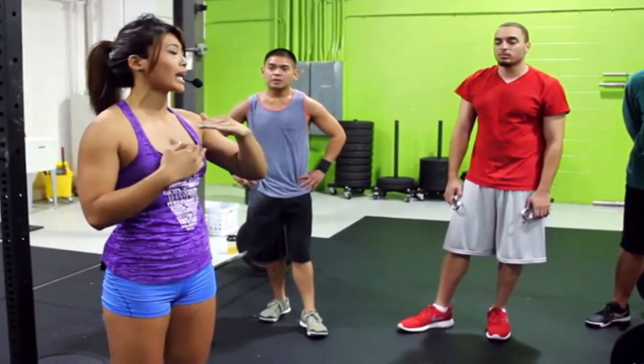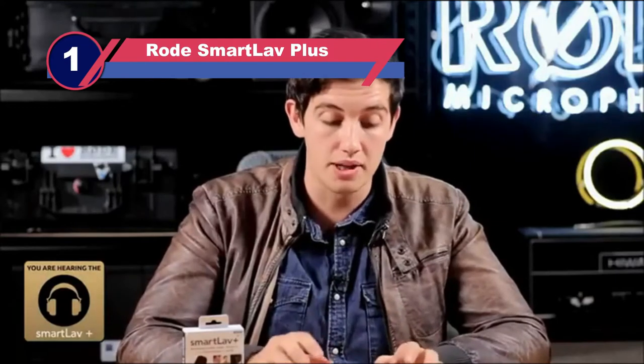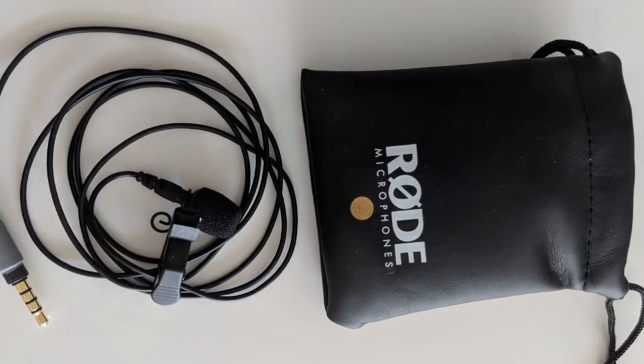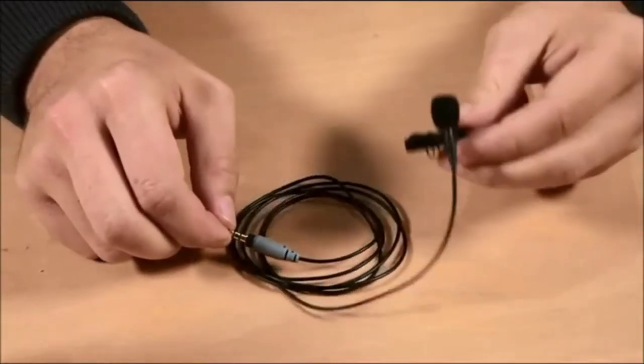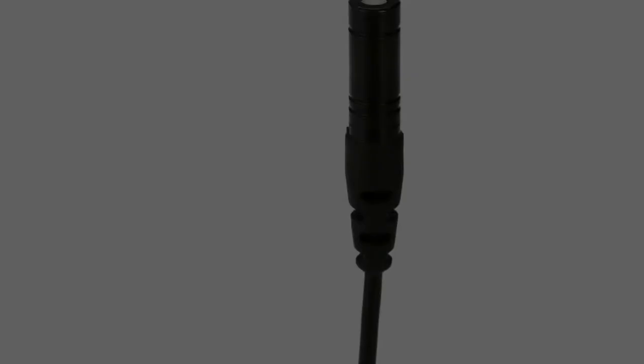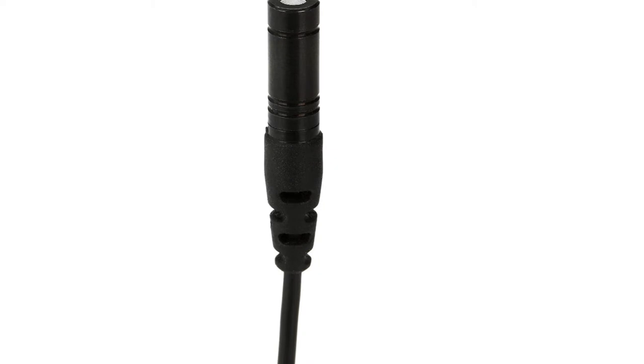Number one: the Rode SmartLav+ microphone for fitness videos. The Rode SmartLav+ is a broadcast-grade wearable mic designed for a wide range of film, TV, and broadcast scenes. It features excellent sound and build quality, with a broadcast-quality lavalier mic with TRRS jack and an omnidirectional condenser that picks up sound from all angles. It's designed with a windscreen to lessen wind noise, the cable is Kevlar-reinforced, and the clip is secure.